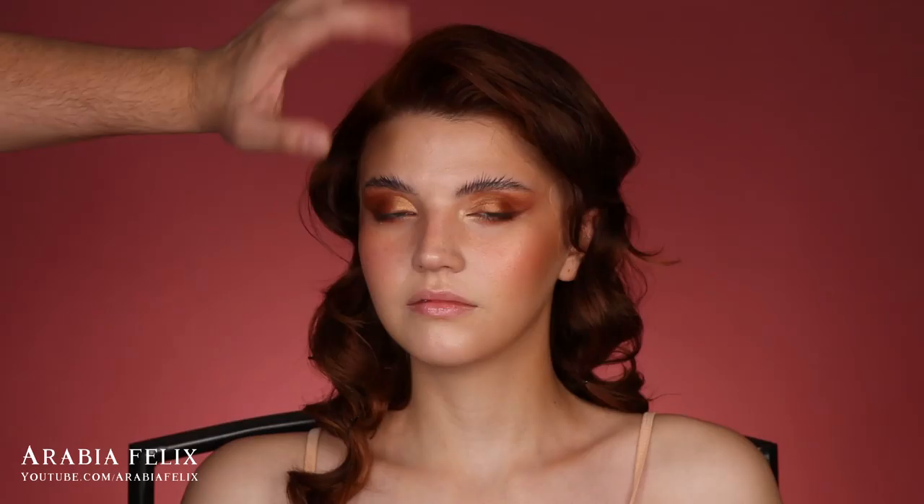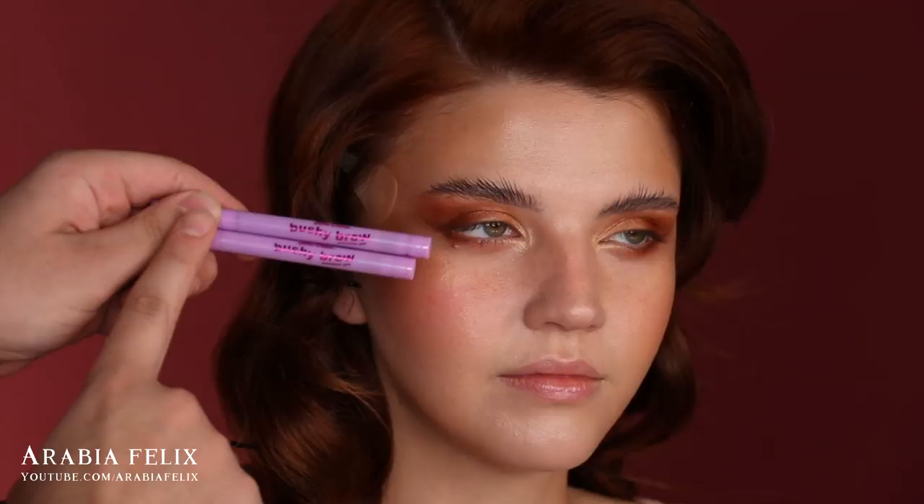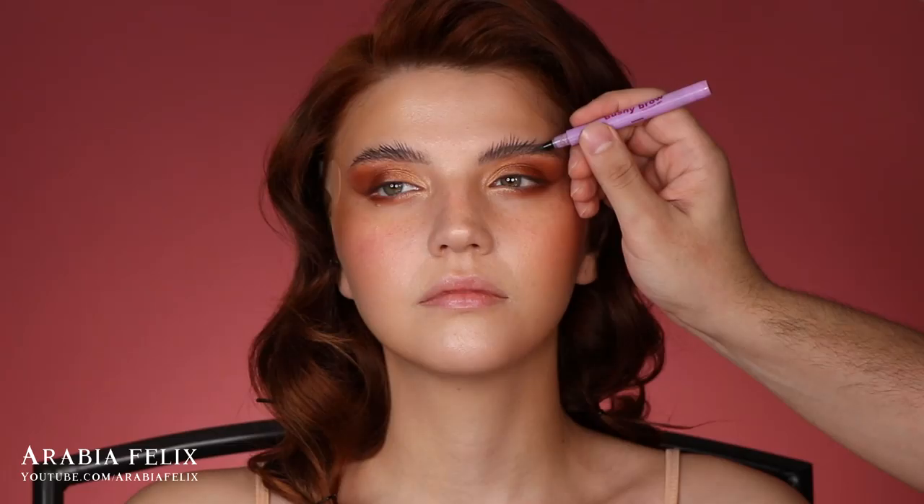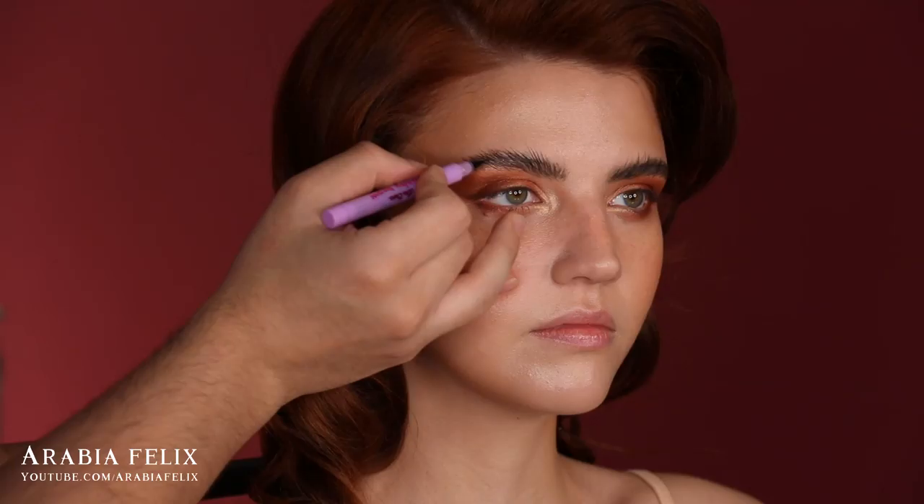I'm going for an intense feathery look, so I'm taking the Bushy Brow Pens from Lime Crime in two shades: Brownie and Smokey. I'm using Brownie mostly in the front of the brow and the darker Smokey shade to add more definition and more hair strokes.